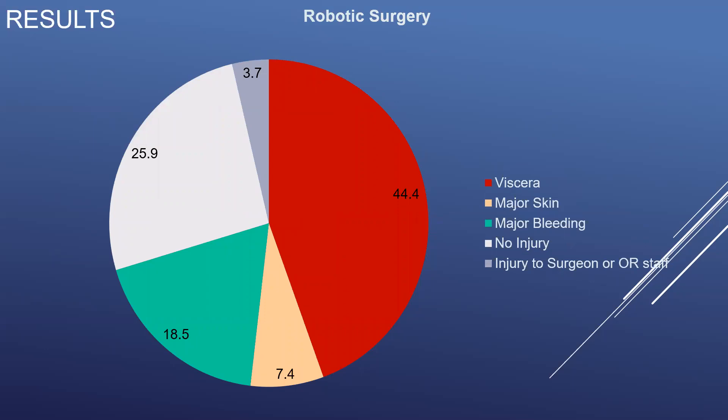However, we found a strikingly different pattern of injury associated with reports of thermal events during robotic surgical procedures, with 44.4% of reported thermal events being associated with visceral injury, seen here in red, compared to 1.7% for open cases and 8.1% for laparoscopic cases. Additionally, 18.5% of reports were associated with a major bleeding event, as seen here in green, defined as those requiring transfusion or conversion to a more invasive procedure. Only 25.9% of reports here were not associated with injury.